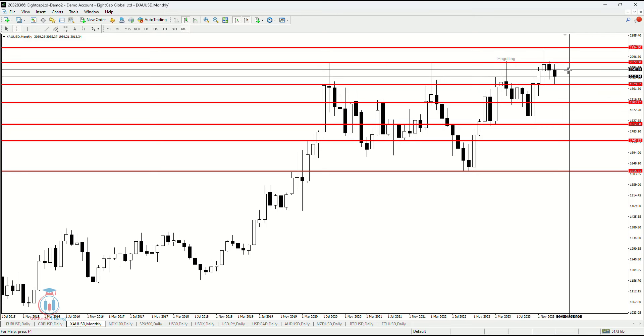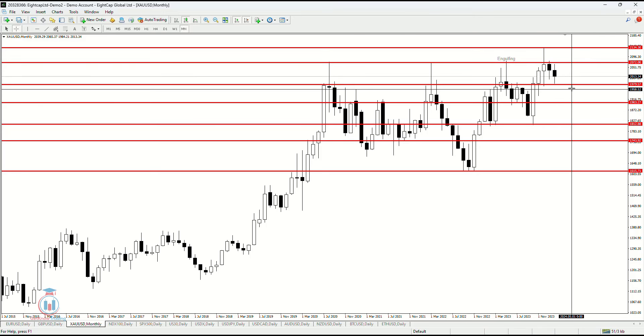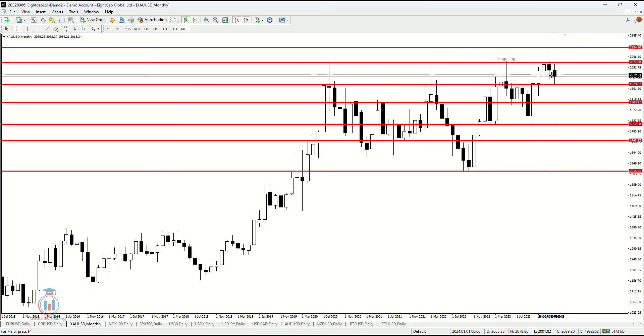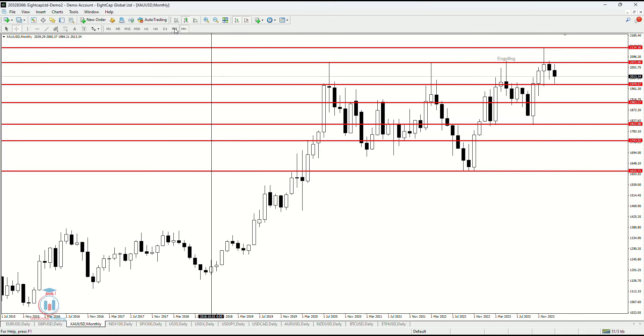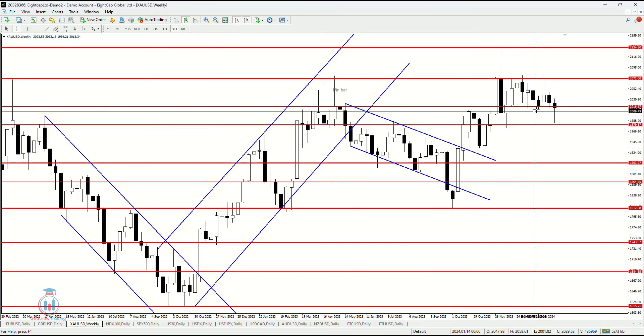Making a bullish breakout on the daily time frame or a bearish breakout — for now, everything is still open. I am still waiting to see how the week will end and also how the daily time frame looks, so I will go to the weekly time frame to see how this looks.